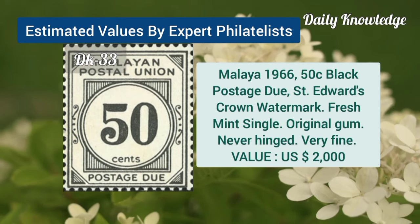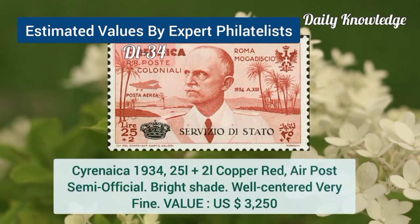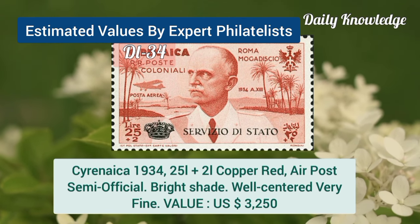Malaya, 1966, 50C, black postage due, St. Edward's Crown watermark, fresh mint single. Cyrenaica, 1934, 25L plus 2L, copper red, air post, semi-official.